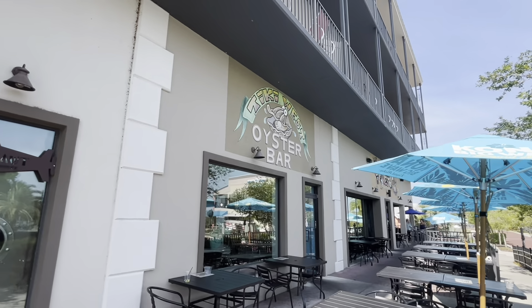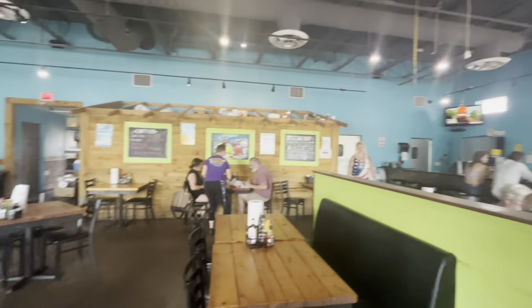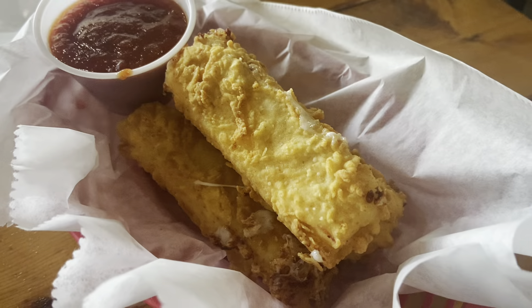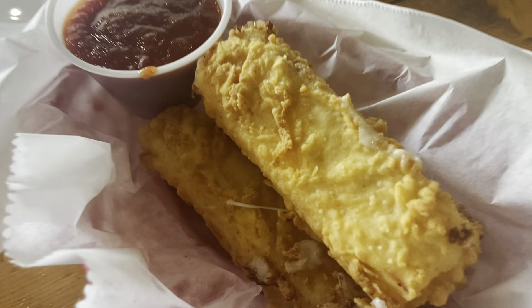Alright, I've been joined by Tressie and now we're going to go check out Tiki West Oyster Bar. Sweet tea with lemon, of course. Peony shrimp coming. Cilantro lime tacos I ordered, and shrimp pasta.